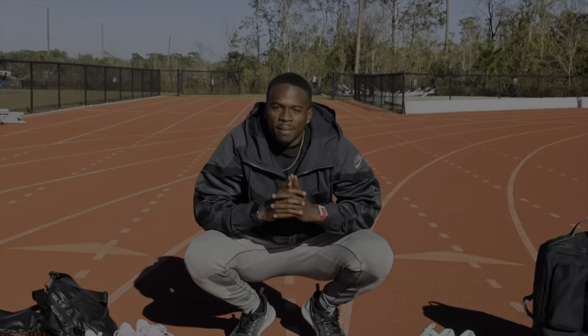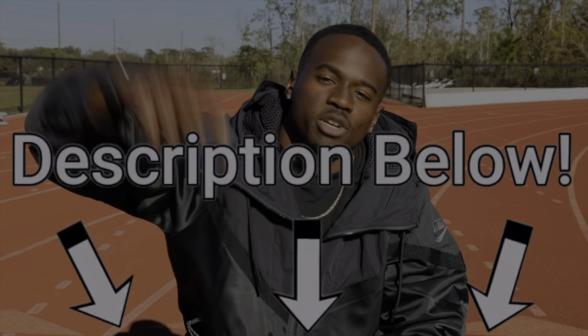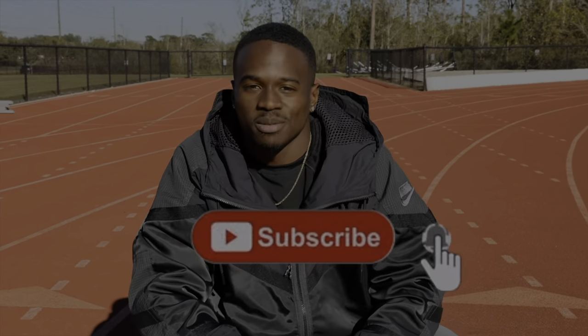In this video, we went over my picks for best Nike running shoes for different training scenarios. Comment below which shoes you would use for your workouts in 2023. Purchase links are down in the description box below. If you want to check out my best Nike running shoes video for 2022, click the link. Don't forget to like this video if you enjoyed it, subscribe to the channel, and join me on the way to 10,000 subscribers. Thanks for watching and I'll see you in the next one.